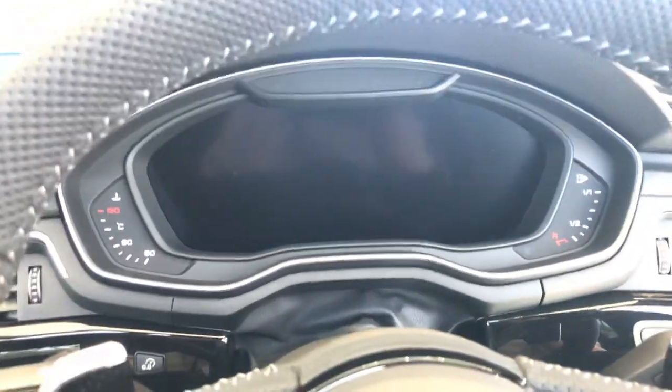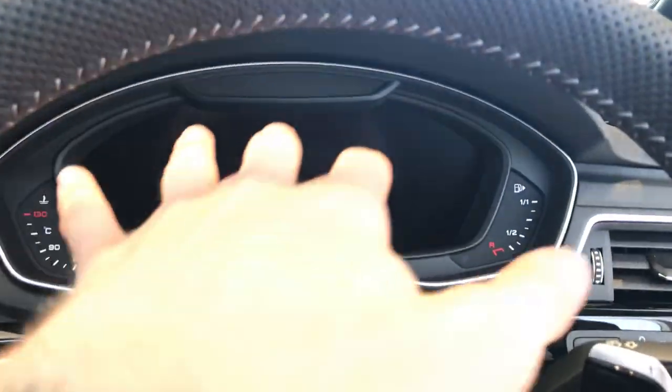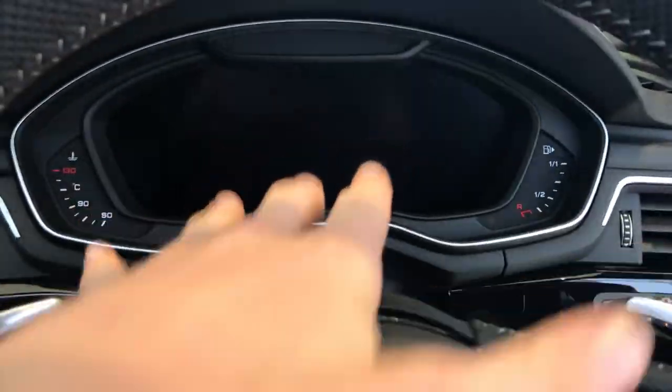This car does also come equipped with the Audi virtual cockpit. When the engine is started, this will come up and you can have your satellite navigation, radio, media, or messages from your phone show up on there. You've got the Quattro branding throughout and the gloss black panelling which runs across the centre dashboard as well.